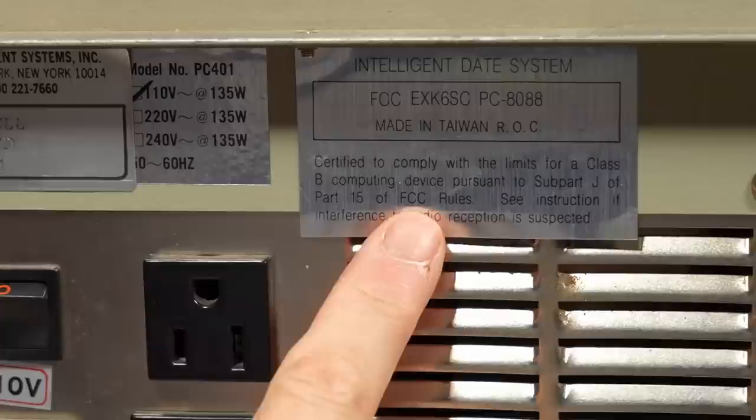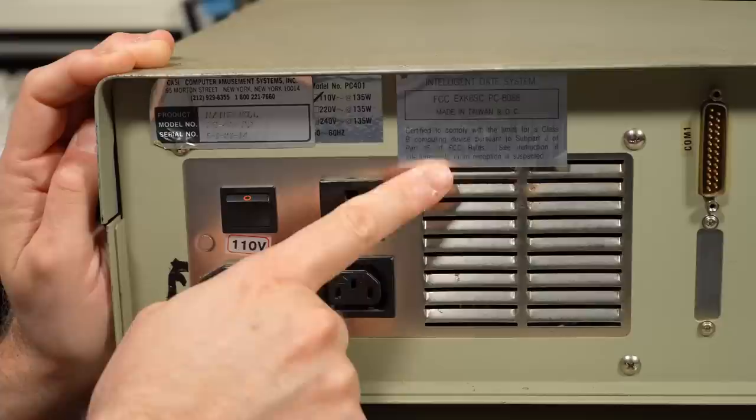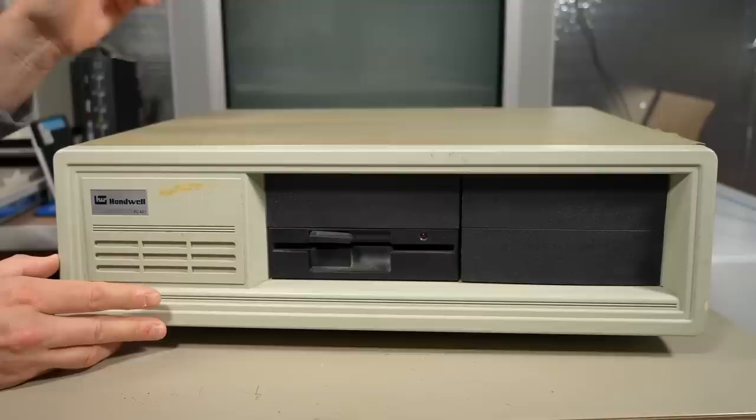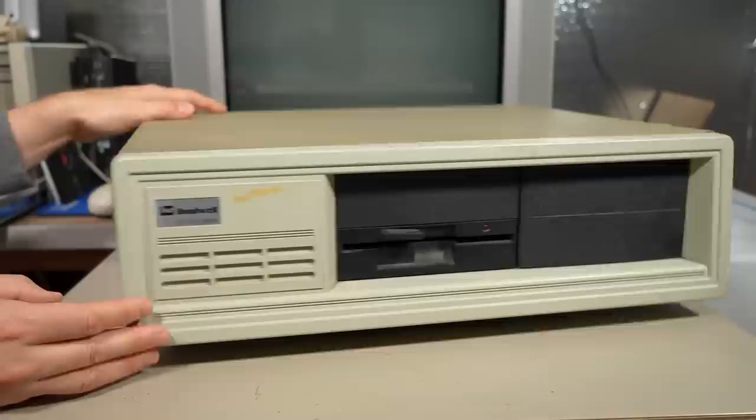This FCC sticker here says Intelligent Date System FCC EXK6SC PC-8088. So we definitely have an idea that this is going to be an XT clone. Joel said that the business this was found in used to be something to do with an arcade, or a bowling alley, or something to do with games. So I'm wondering if this thing was just used for bookkeeping, or if it was actually used for any kind of control systems.